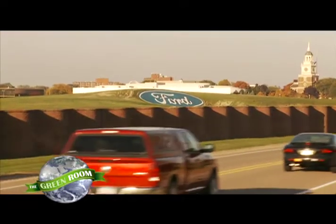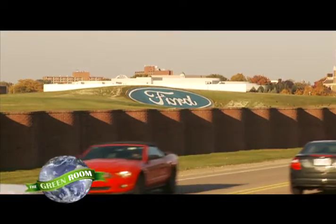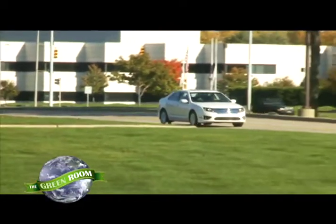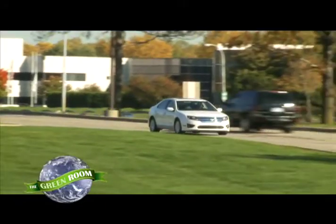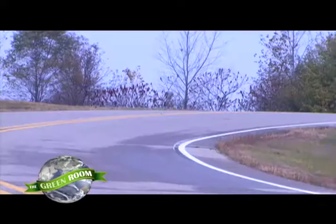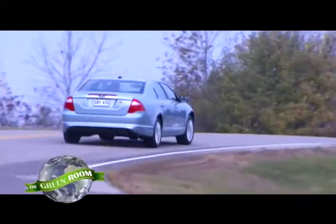Ford's idea is that everyone, whether they live in the city or country, have a daily commuter car or a big work truck, have a big family to drive around or a family of one, should be able to drive green. So in the near future, they're going to offer a whole portfolio of fuel-efficient and eco-friendly vehicles — a green vehicle for everyone.